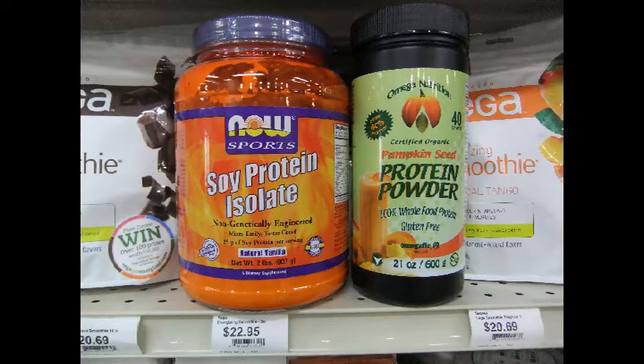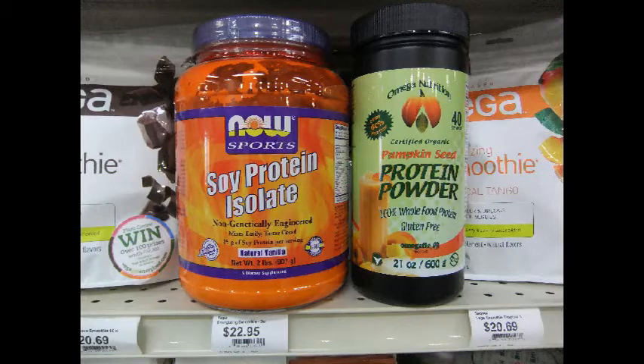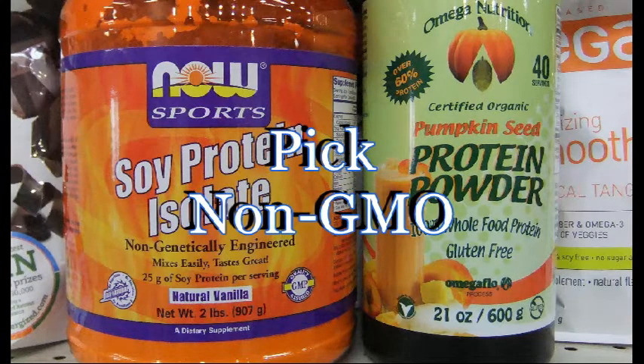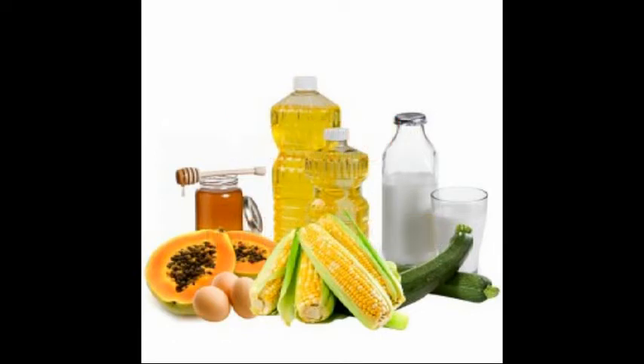I generally add a protein supplement. There are a lot on the market now, ranging from pumpkin seed to soy. But you've got to be careful. I think it's wise to pick non-GMO products — GMO meaning genetically modified organism. Just the name sounds scary, so do you really want to eat this stuff?